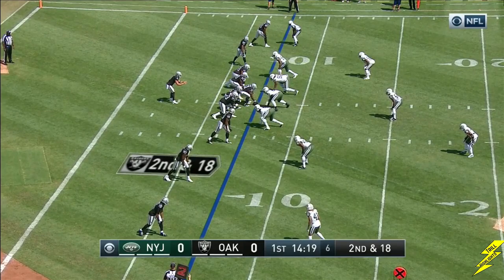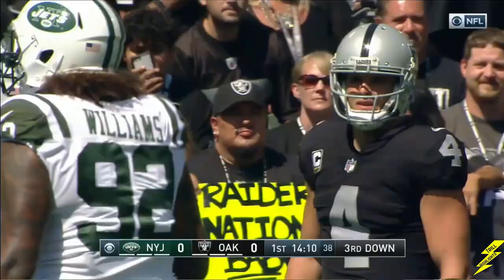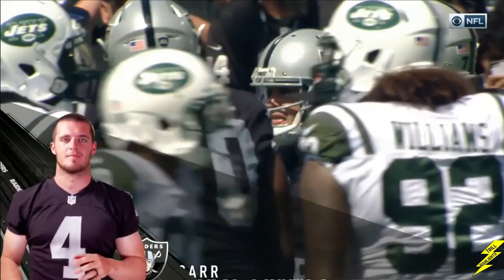Second and 18 for Carr and the Raiders working out of the gun. Carr, two touchdowns last week, no picks. Underneath, they get Wofford involved, and Wofford brought down to the 15-yard line. The success it's been building over the last three years, and Carr and the Raiders have gone 9-1 in his last ten starts.